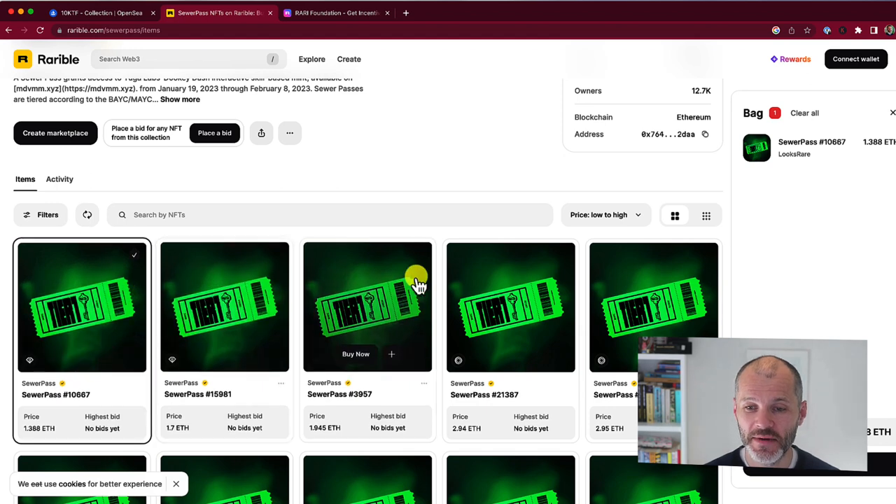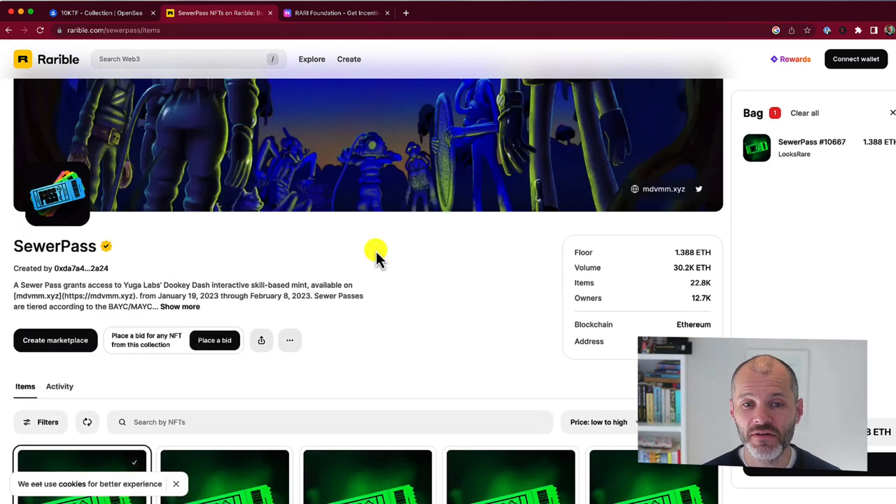I have no idea if this actually is a scammy NFT, but it is an example of how crypto and NFTs is still a risky space if you're new.